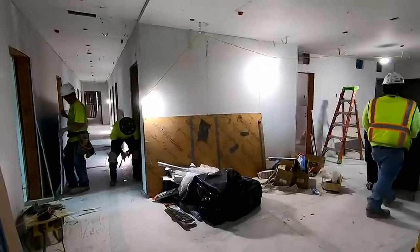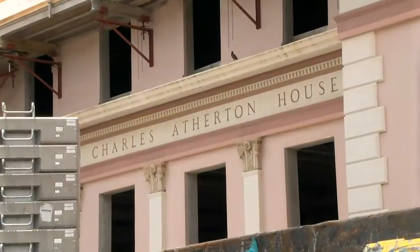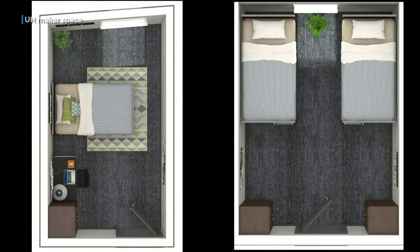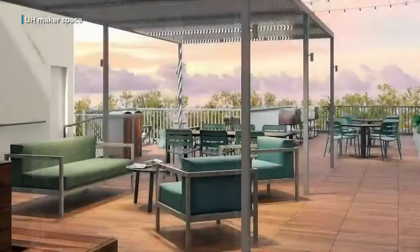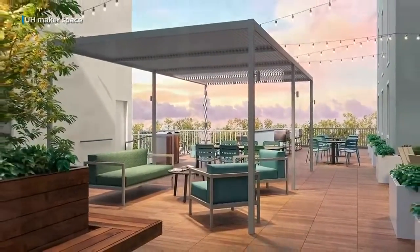It comes at a good time. Rise is the first new dorm on the UH campus in 15 years, and the demand for student housing is high as enrollment has been growing. There will be single and double rooms, shared bathrooms, a common kitchen and living area, an outdoor deck, and every room will have an air conditioning unit.